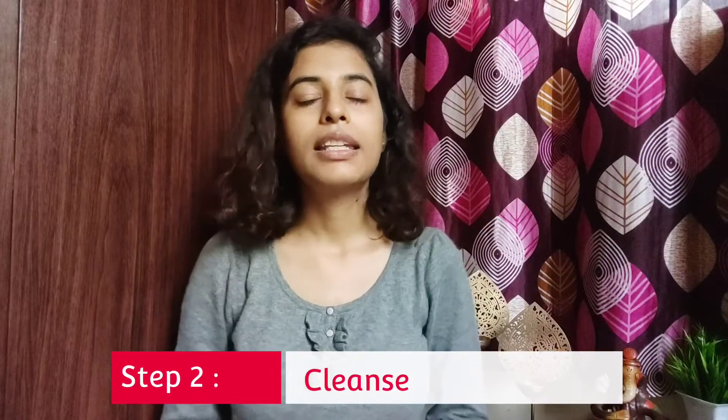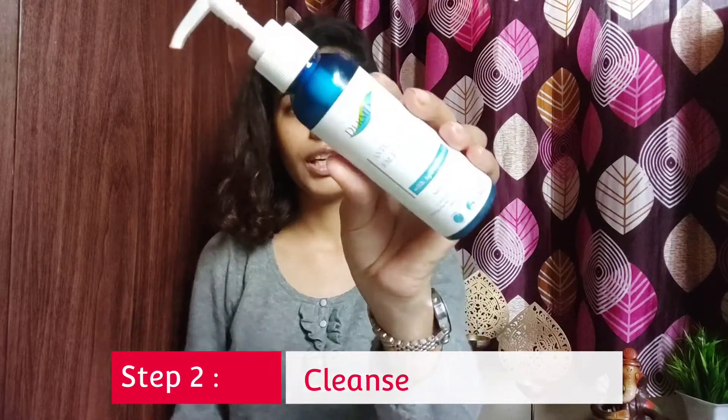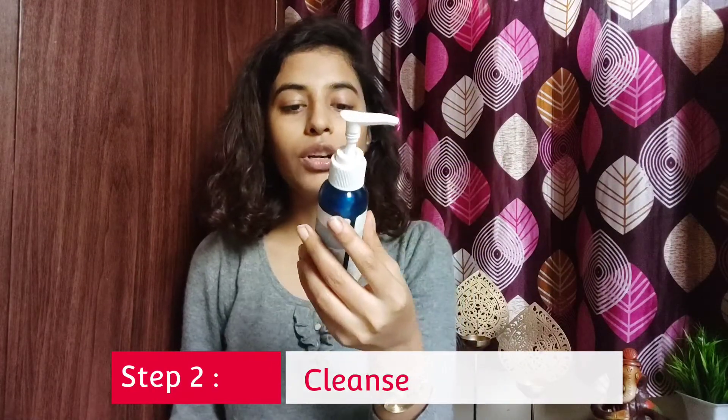In step 2, I have used a mild cleanser — the Dramadoc Face Wash. It is very gentle on my skin. I clean my skin well and it doesn't dry out.